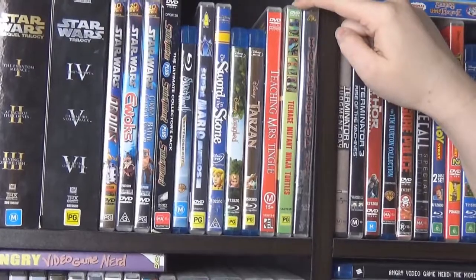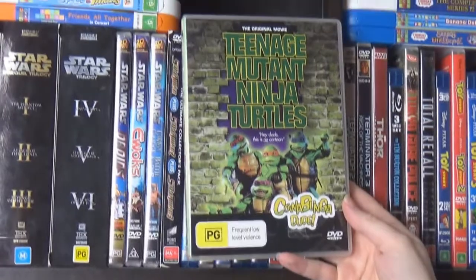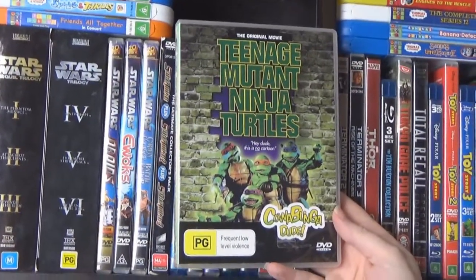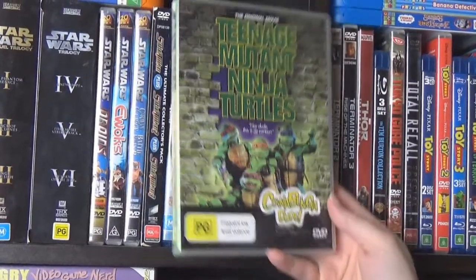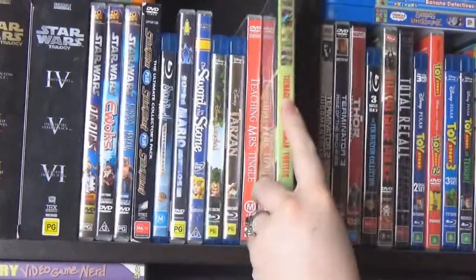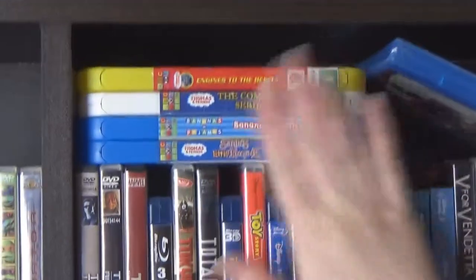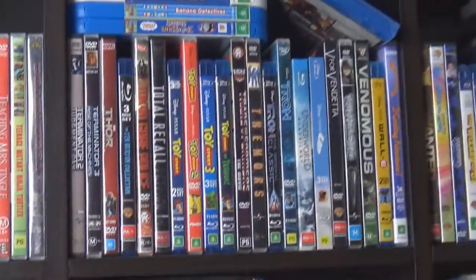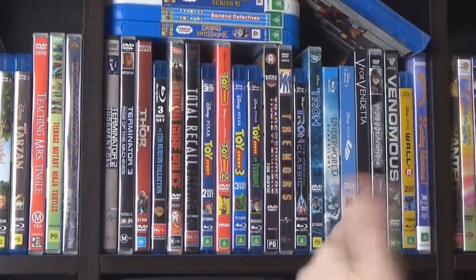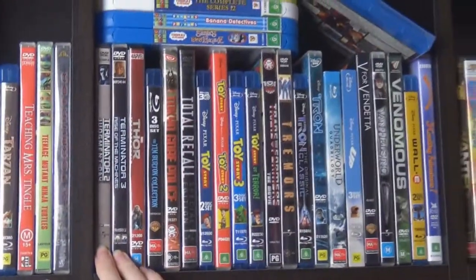The first TMNT movie, the original — we've got just a single one rather than a box set because in our last video we've got a five-movie box set that has parts two and three. Then Terminator. We've also got Deadpool, which we haven't actually opened yet — we saw it on Netflix at some point. And the rest of the Terminator movies; there's five or something. Thor, just the first one.